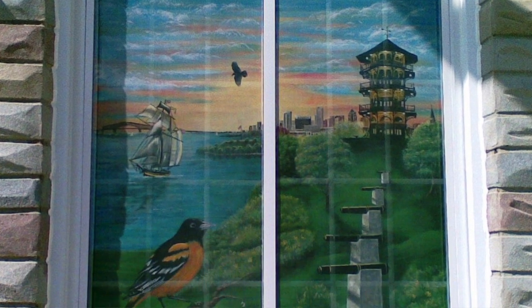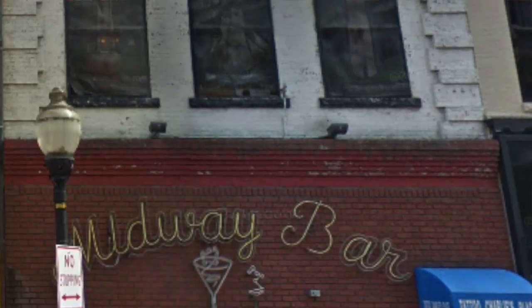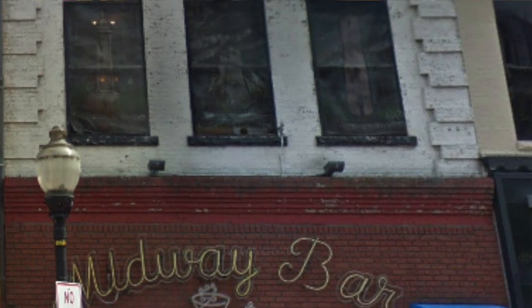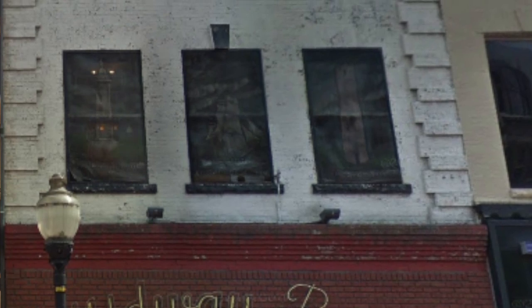Painted screens show up all over the place — literally hundreds of houses have painted screens in their windows. Churches have painted screens, businesses have painted screens. Even a bar on the Block, Baltimore's notorious burlesque area, has a painted screen. A bar called the Midway in 1976, to celebrate America's Bicentennial, had the bar owner — a guy named Tattoo Charlie — commission painted screens for his second-floor windows to be patriotic. He had the Statue of Liberty, Baltimore's Washington Monument, and the Schott Tower, all helping add to the flavor of the block in the 1970s.